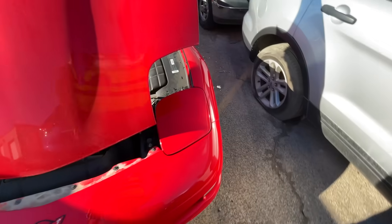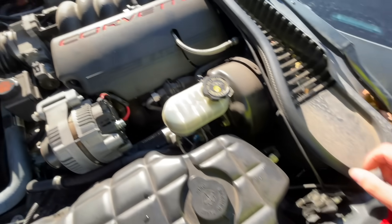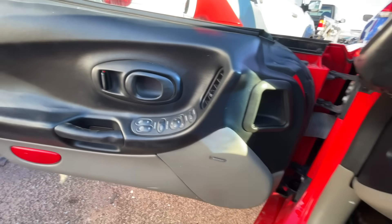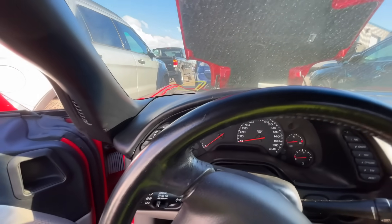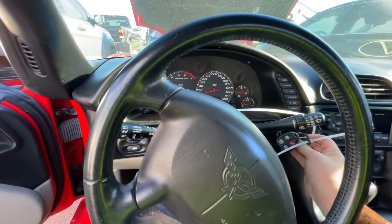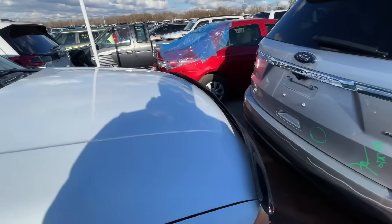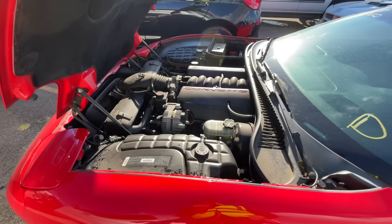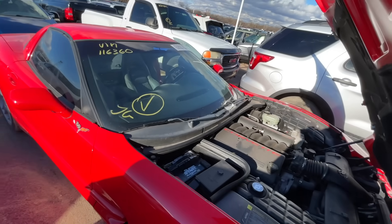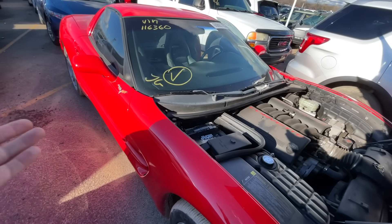I don't see a transmission dipstick over here — I could be totally missing it, and I'm always in a hurry when I'm out here. It's got a heads-up display. This is a fairly well-optioned car, and I don't know why it's here — that's my big concern. It looks perfect and it's only $3,750 with the auction ending in just a few hours. A car like this is valued at what, $10-12 grand retail? I expect it to go for around six.